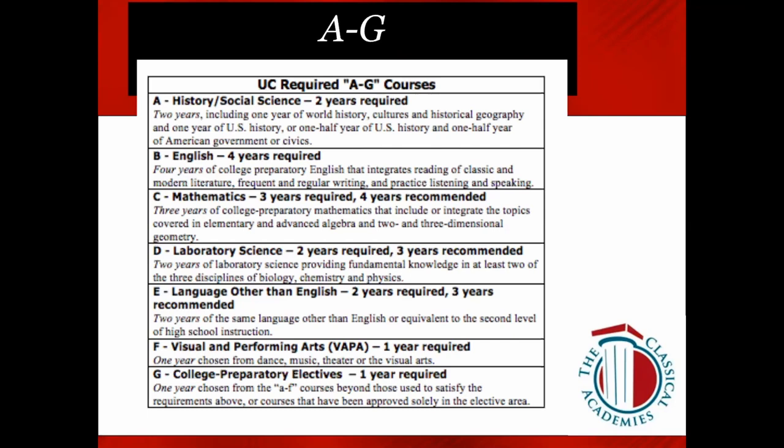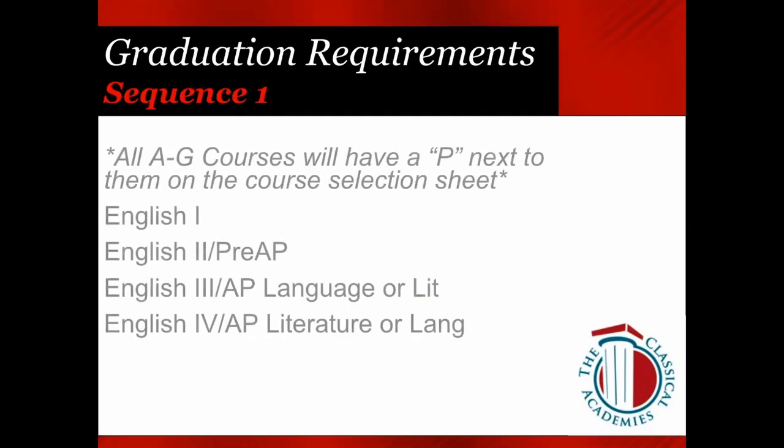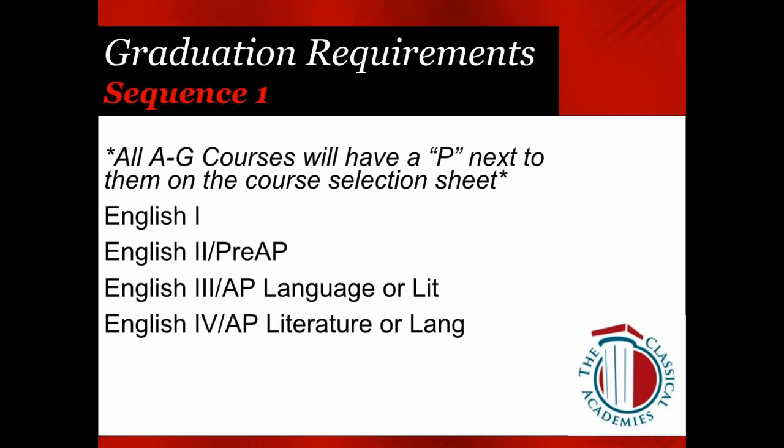The UC A-through-G required courses include two years of History/Social Science, four years of English, three years of Math, two Lab Sciences, at least two years of the same Language Other Than English, Visual and Performing Arts, and elective requirements. One elective must be a G elective. Our A-through-G courses all have a P next to them, and it's important to note that as you try to choose A-through-G coursework — most of our coursework is A-through-G.